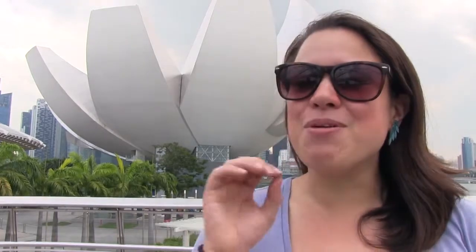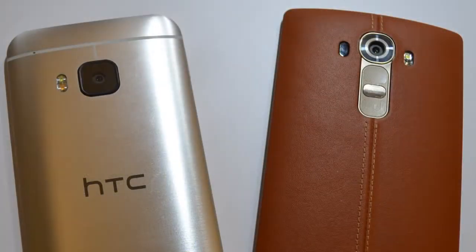Nicole Scott here for Mobile Geeks. I'm at the LG G4 launch event here in Singapore and I'm about to put their new flagship device up against HTC's One M9. What do you think is going to win? Leather or metal?